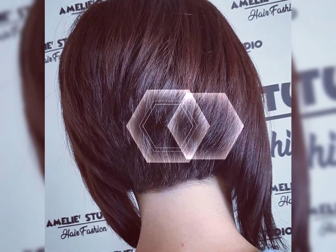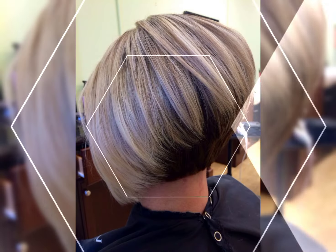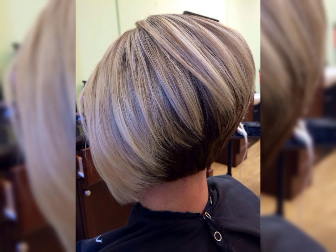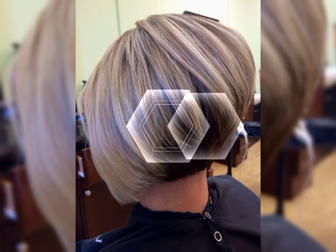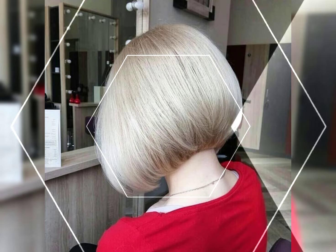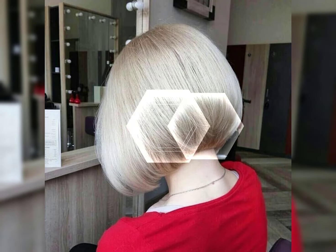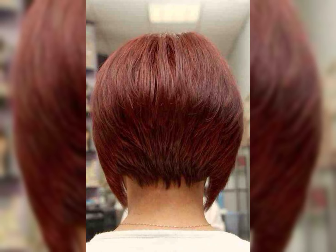Hello viewers, welcome back to my YouTube channel. How are you, my dear viewers and subscribers? I have many prayers for you — may God fulfill your life with happiness and prosperity. In this video I will show the different styles of new haircuts, including long feathered layer cut and bouncy styles.